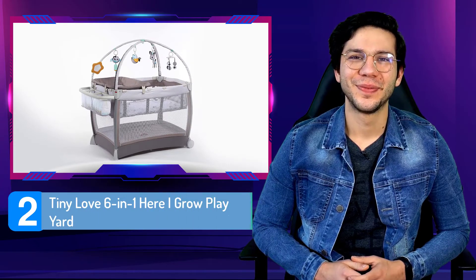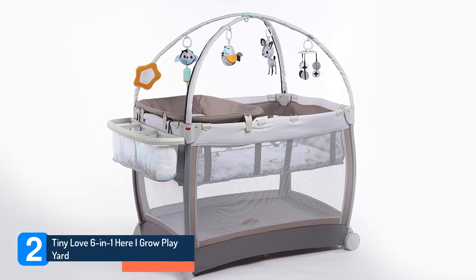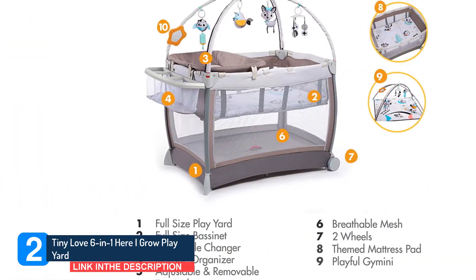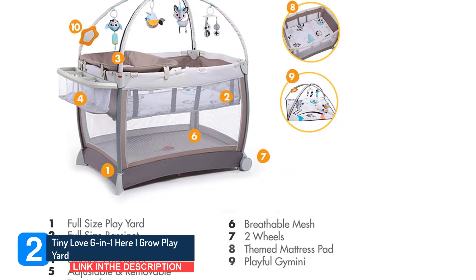Number two: Tiny Love 6-in-1 Here I Grow Play Yard. Out of all the play pens I tested, the Tiny Love 6-in-1 Here I Grow Play Yard offered the best all-in-one solution for sleep, play, and diapering.